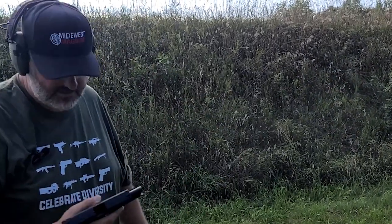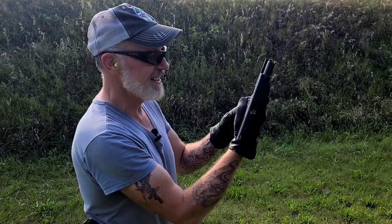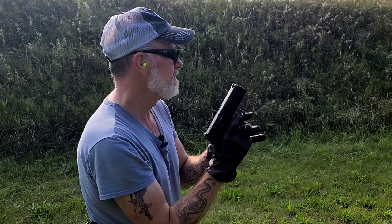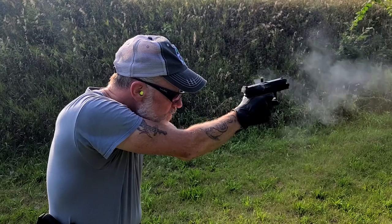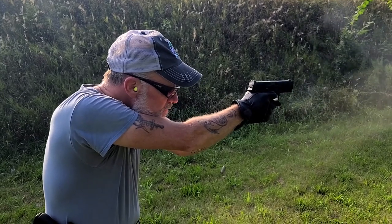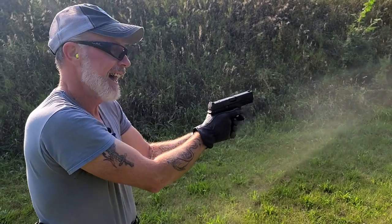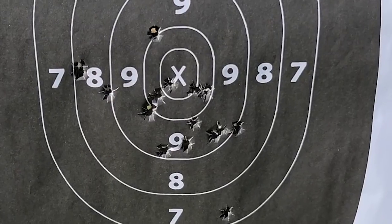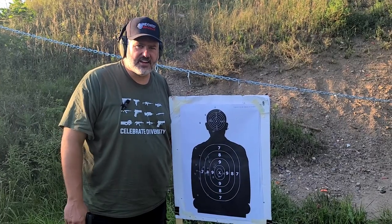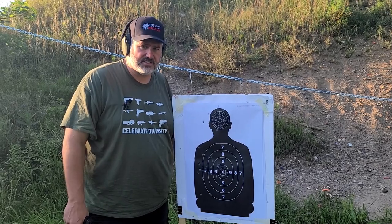That feels solid. I sure like it so far. Let's see how she shoots. As you can see, this isn't a standard target. It's an 18 by 24, not a 24 by 36.